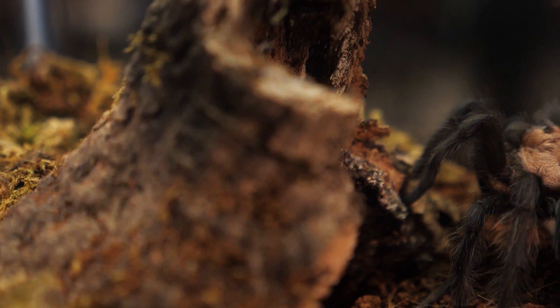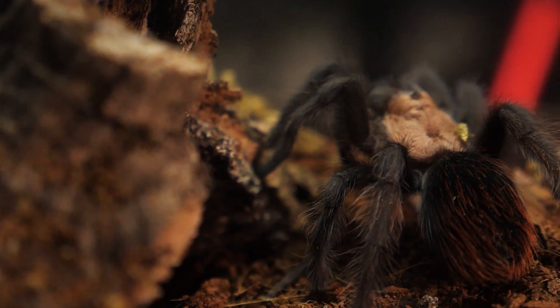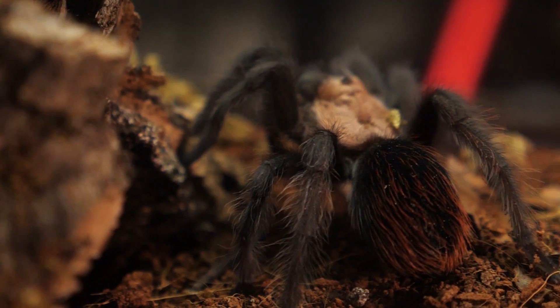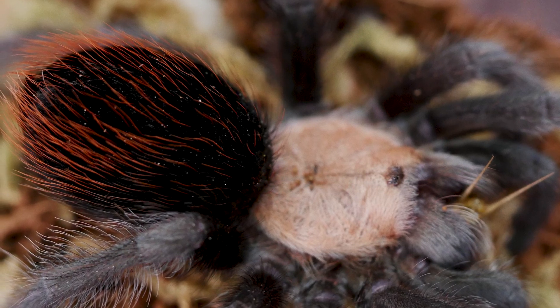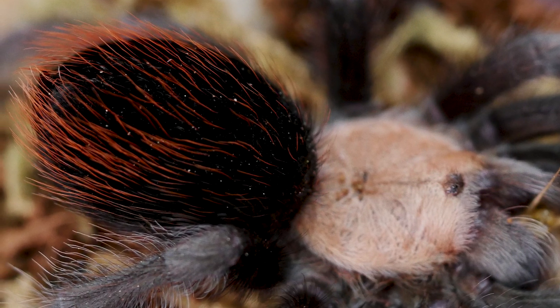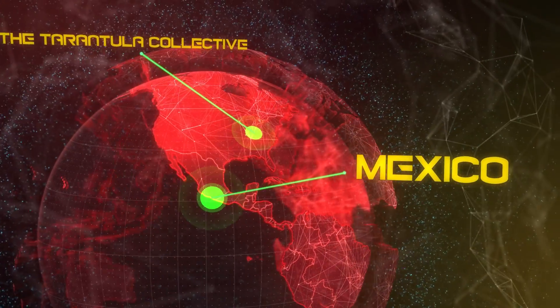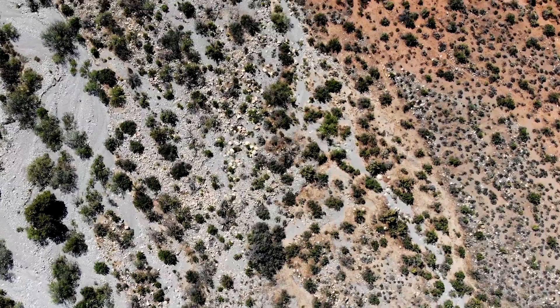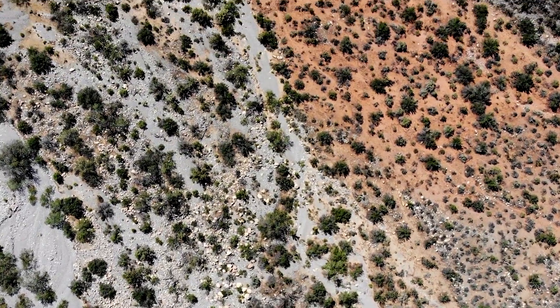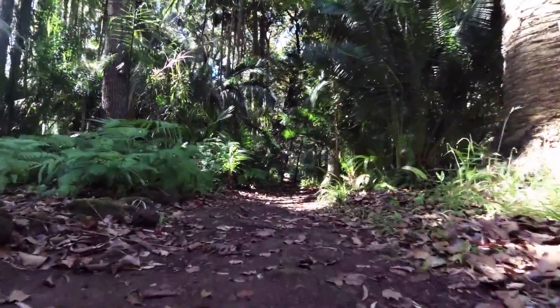This is one of the best tarantulas in the hobby. It has a black velvety abdomen and legs with bright red setae on the abdomen and a light gold carapace, making it a gorgeous addition to any collection. It's a new world tarantula without medically significant venom but equipped with urticating hairs that can be itchy if you're sensitive. B. albiceps was described in 1903 and is found in the savannah and scrublands of Mexico, hiding in underground burrows at the base of trees or in burrows left behind by other animals.